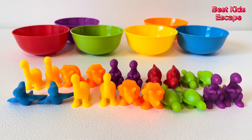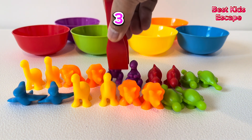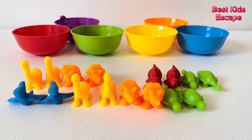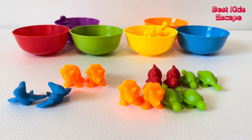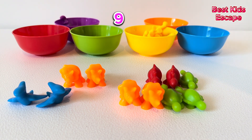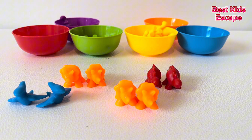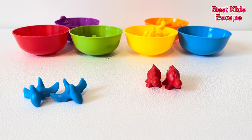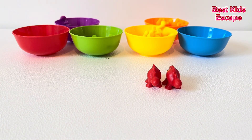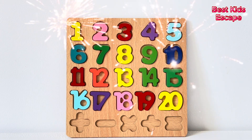Look at all these colorful dinosaurs. Let's count them. Let's start with purple. One, two, three, four. Next, let's go for yellow. One, two, three, four, five, six, seven, eight. What about green? Nine, ten, eleven, twelve. Let's try the orange now. Thirteen, fourteen, fifteen, sixteen. Now blue. Seventeen, eighteen, and last, red. Nineteen, twenty. Twenty dinosaurs. Hooray! We did it! We learned one to twenty.